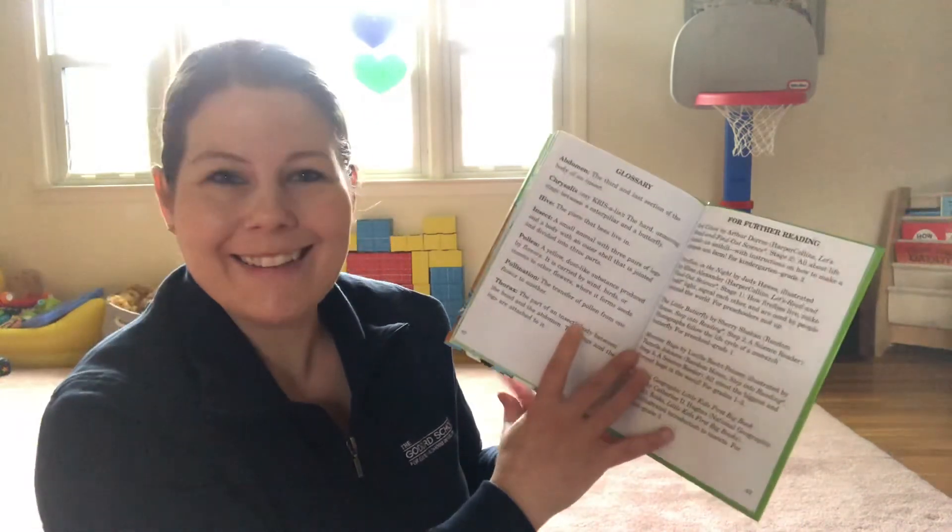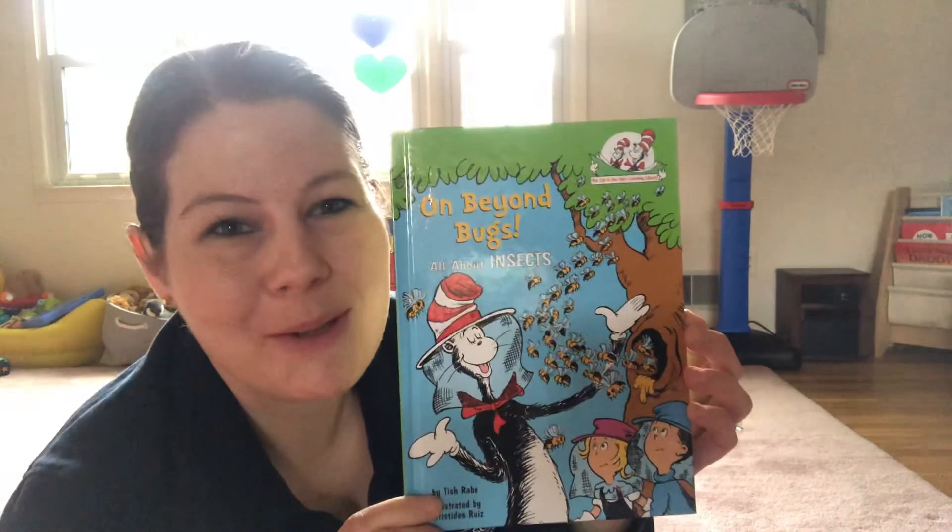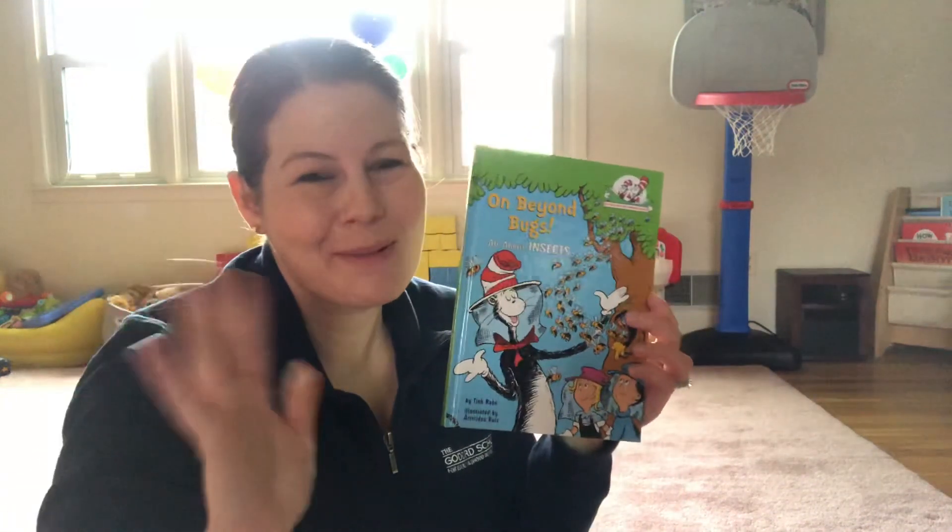The end. What a super fun book all about insects. I hope you enjoyed, friends. We'll see you later. Bye bye.